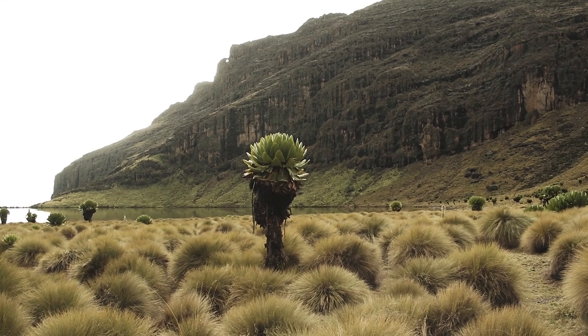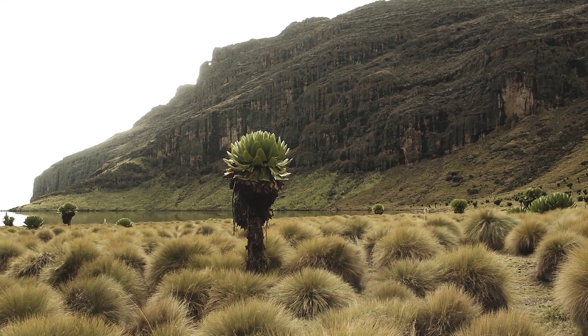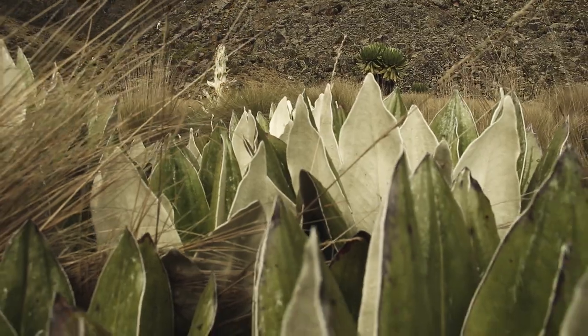I am currently at one of the most beautiful camping spots in Kenya. It's called Lake Michelson on Mount Kenya. It's about 4,000 meters high.